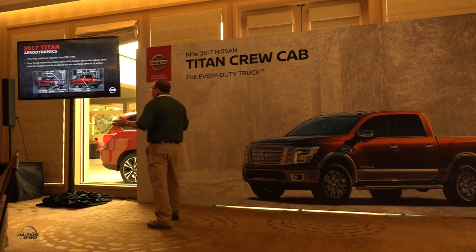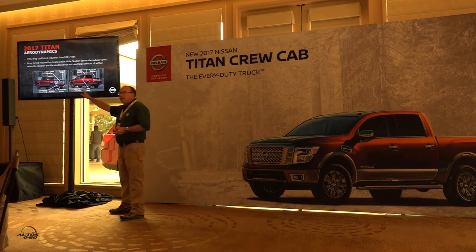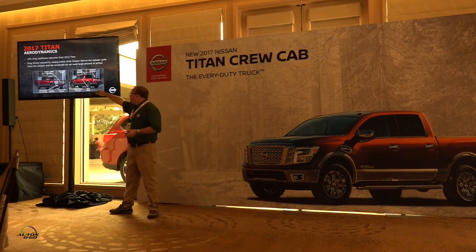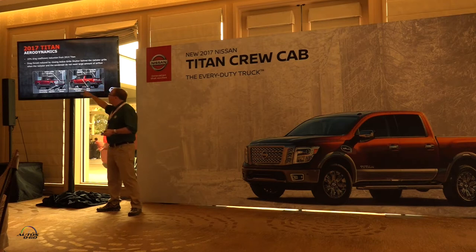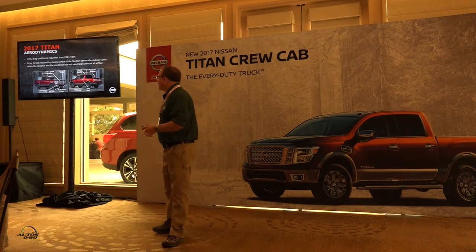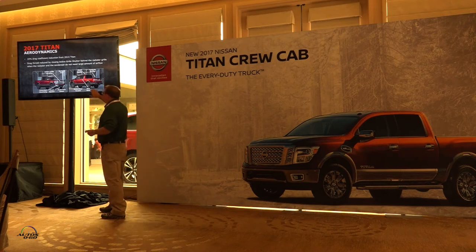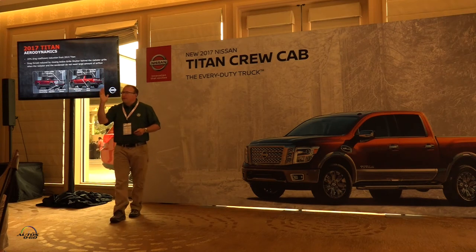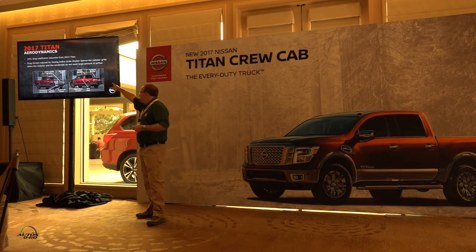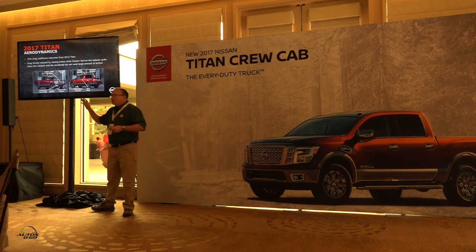To get airflow up and under the truck, we sealed the front end: active grille shutters, bumper seals, closing holes around tow hooks wherever possible. We added underbody covers and bed seals to drive airflow around and under the truck. Small details also matter — the wheel flaring on the front improves airflow, and we added a tailgate spoiler and roof spoiler at the chin spoiler area. All of these improvements addressed the Titan's aerodynamics.